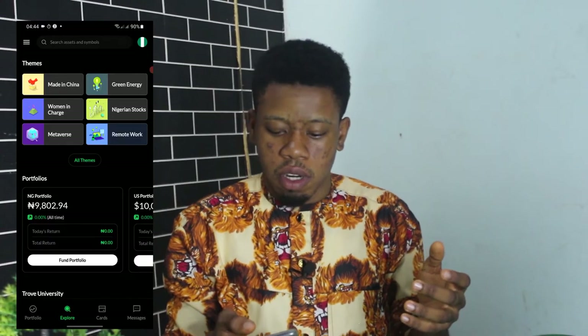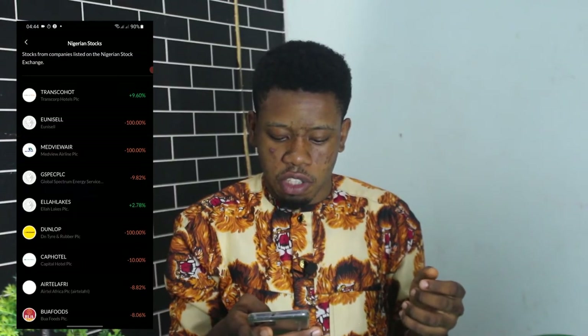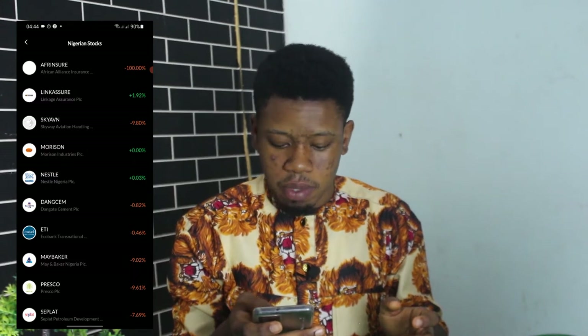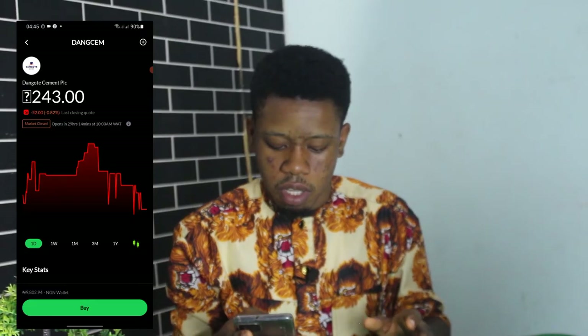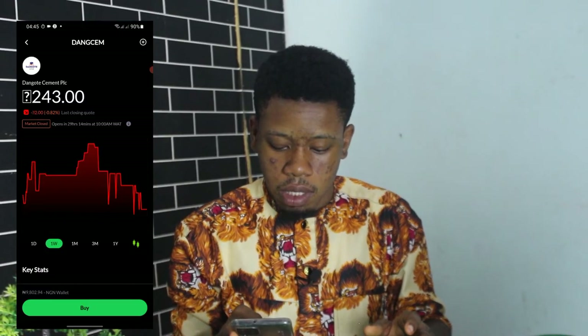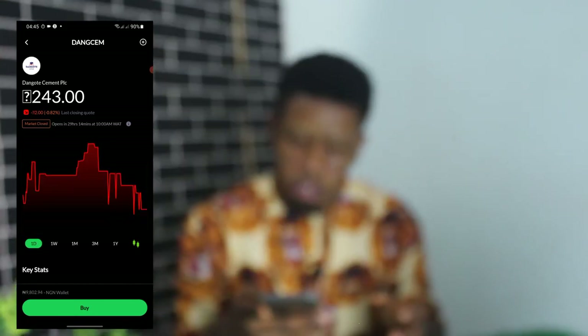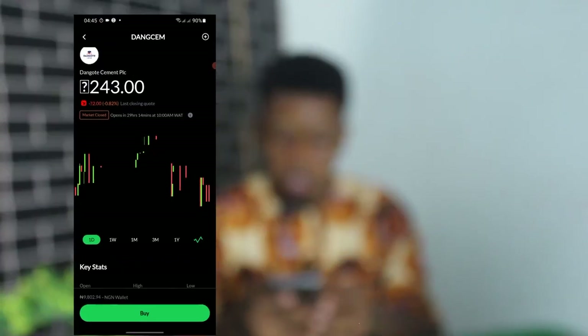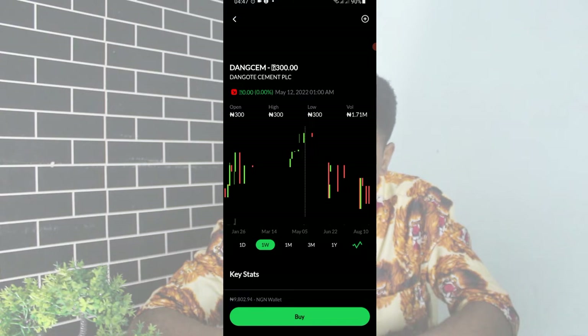Now that I've funded my Trove account, let's proceed to purchasing a stock. I'm on the explore page on the Trove application. I click on Nigerian Stocks and it loads up the Nigerian stocks active on Trove. I look for Dangote Cement — I've been able to find it. You can see it's down by 0.82%. I click on it and it loads up another screen where I can see the chart history of Dangote Cement. I can view the one-day chart, one-week chart, and one-month chart history.